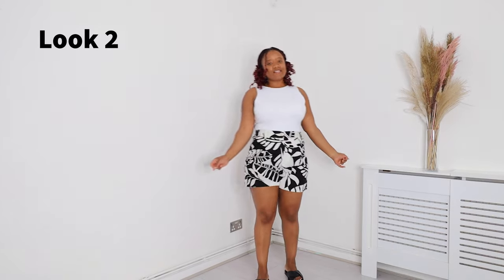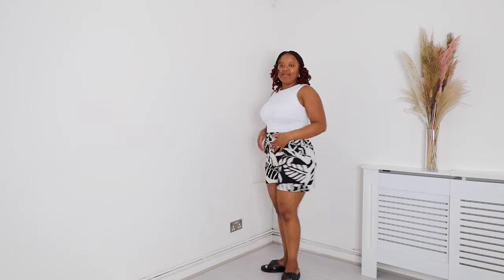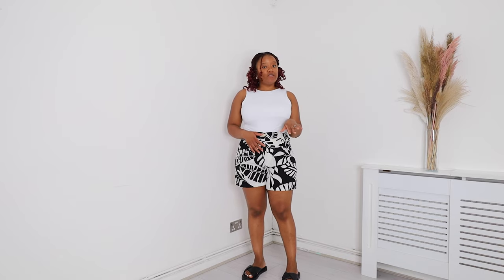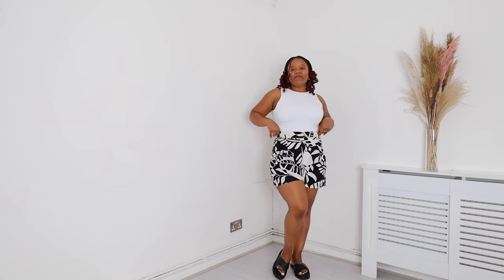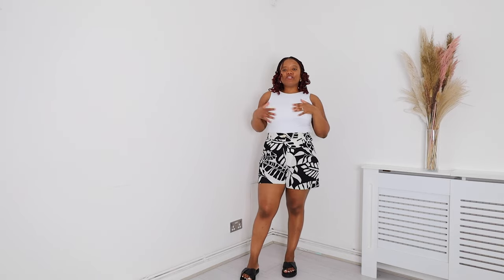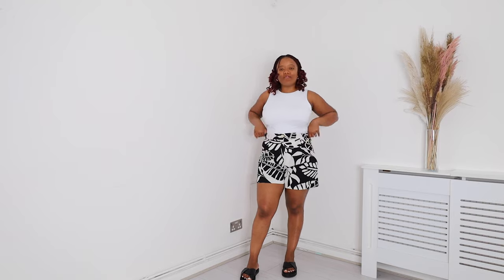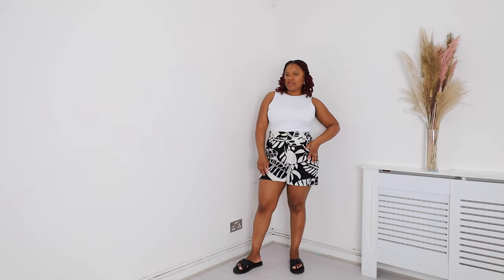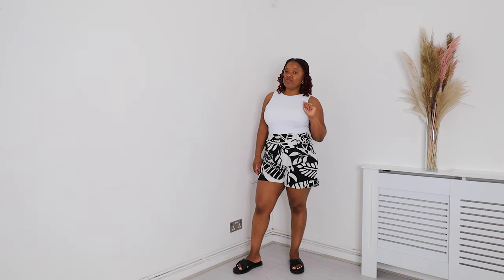This is the second look. I've got the white bodysuit on and these linen shorts — it's giving skin, it's giving legs. This is a cute look for the barbecue and the beach. You could instead of wearing a bodysuit just wear a swimsuit, put the shorts on, and then as soon as you get to the beach take them off. I love linen for the summer — it's so light and cool, definitely a material you should invest in.